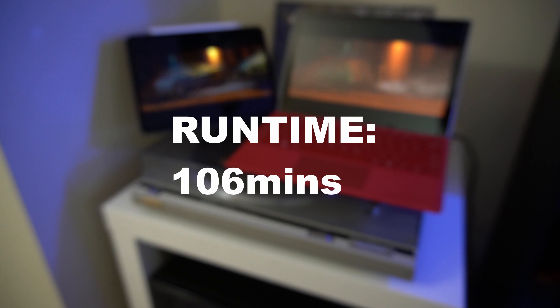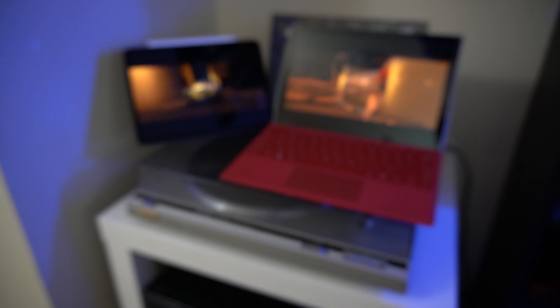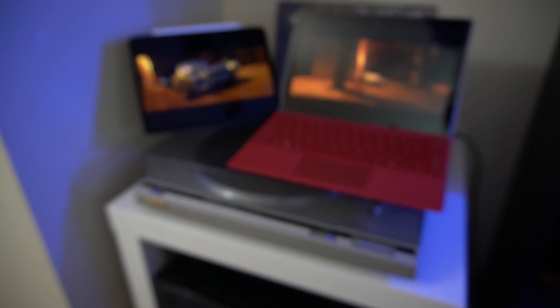The next part I want to talk about is battery life. I did a battery test between the two, running VLC and playing a movie off of a network drive. Both had their volume off with brightness matched between the two, running roughly an hour and a half. While they both started at 100%, the iPad Pro ended at 93%, whereas the Surface Pro ended at 55% — quite a big drop for the Surface Pro.